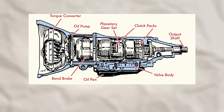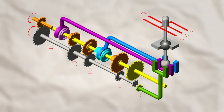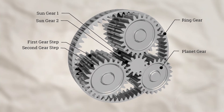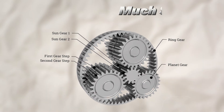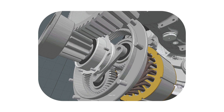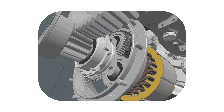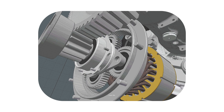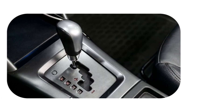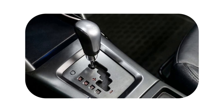Inside the gearbox: planetary gear sets. Here's where the real magic happens. Instead of separate gears like in a manual, an automatic uses planetary gear sets — compact little gear systems that can give you multiple gear ratios without taking up much space. Picture this: a sun gear in the middle, planet gears orbiting the sun, and a ring gear surrounding them. By locking or unlocking different parts of this setup, you can create different gear ratios — low gears for more torque when starting from a stop, and higher gears for efficient cruising. The result: smooth shifts and a wide range of speeds, all from one compact system.